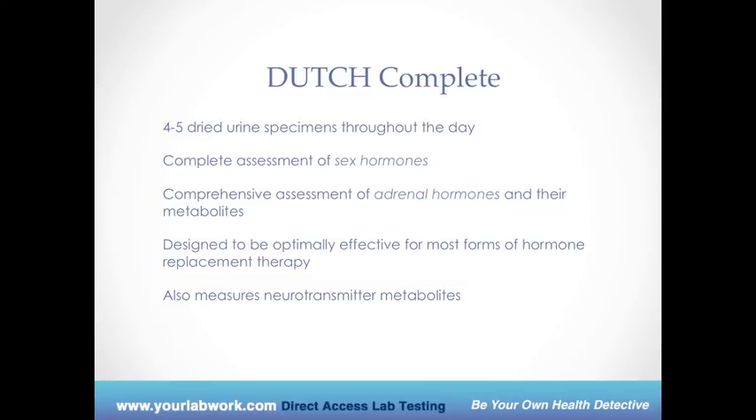One of my ongoing educational struggles is that women are so afraid of estrogen because of estrogen dominance. But we wouldn't function as women — we won't have boobs, periods, juicy vaginas, or strong bones without it. The question is how we break down those estrogens. And that's exactly what Dutch shows — and that's why I am a big fan of this test.